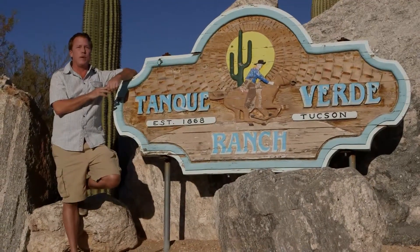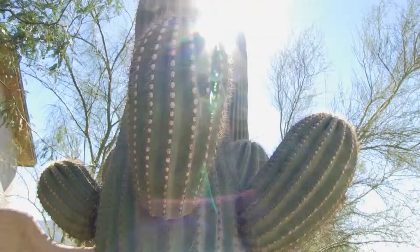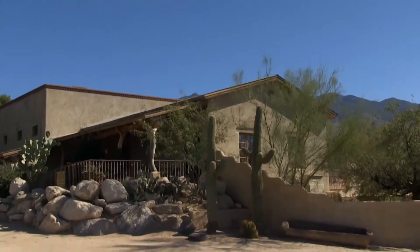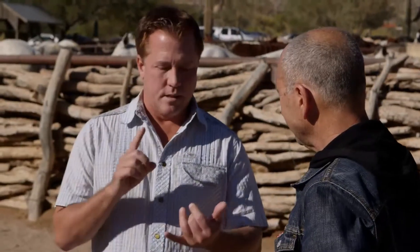Located just outside of Tucson, the Tancaverde Ranch is one of the nation's premier dude ranches. This is not your average dude ranch, my friend. It's beyond a ranch. It's a hotel.